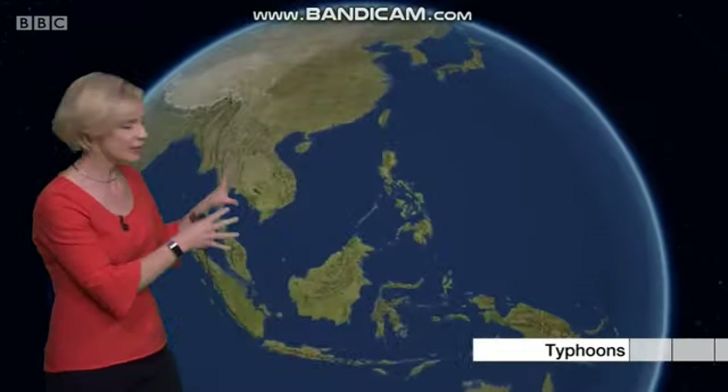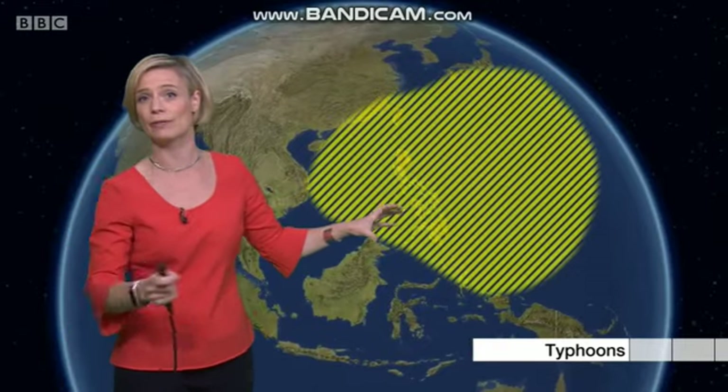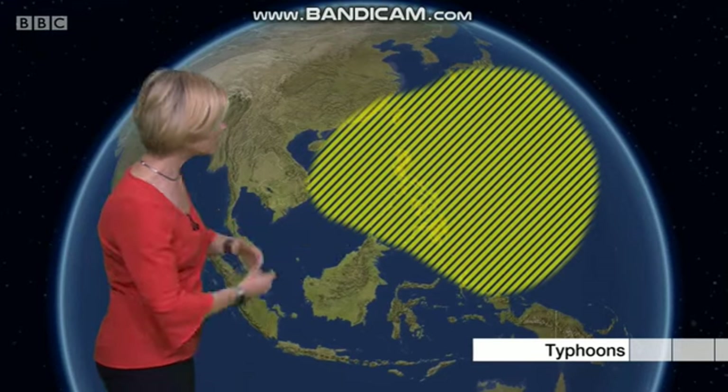On the other side of the Pacific, here in the West Pacific, we find typhoons. They can have an impact on the Philippines, Taiwan, also parts of China and also Japan too.